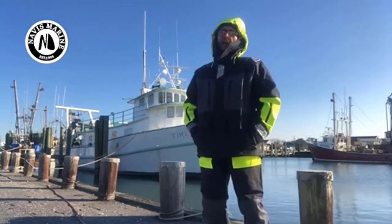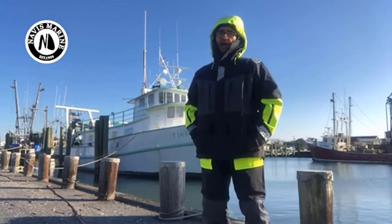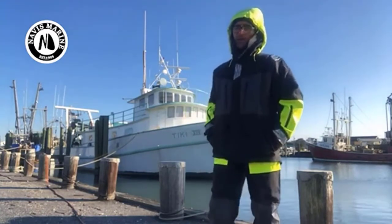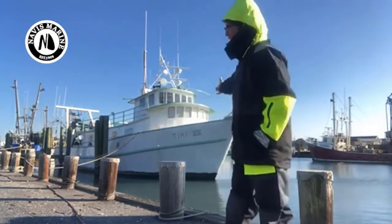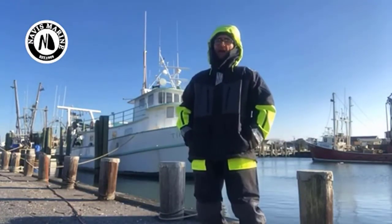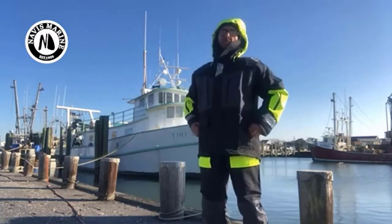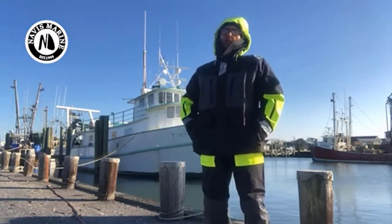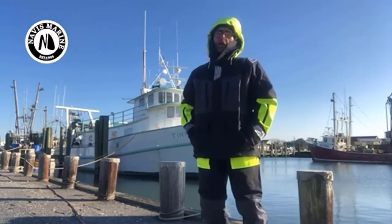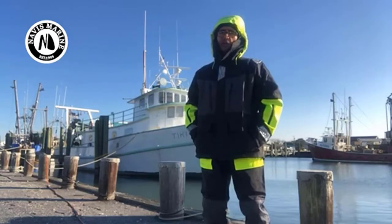It is always the result of intelligent effort. It is unwise to pay too much, but it is worse to pay too little. When you pay too little, you sometimes lose everything. Save Money's slogan describes Navis Marine's history of providing low-cost sailing and fishing technical gear to customers to help keep them dry in sailing and outdoors. Navis Marine have a global audience and provide mass apparel production OEM and ODM services for worldwide sailing brands.